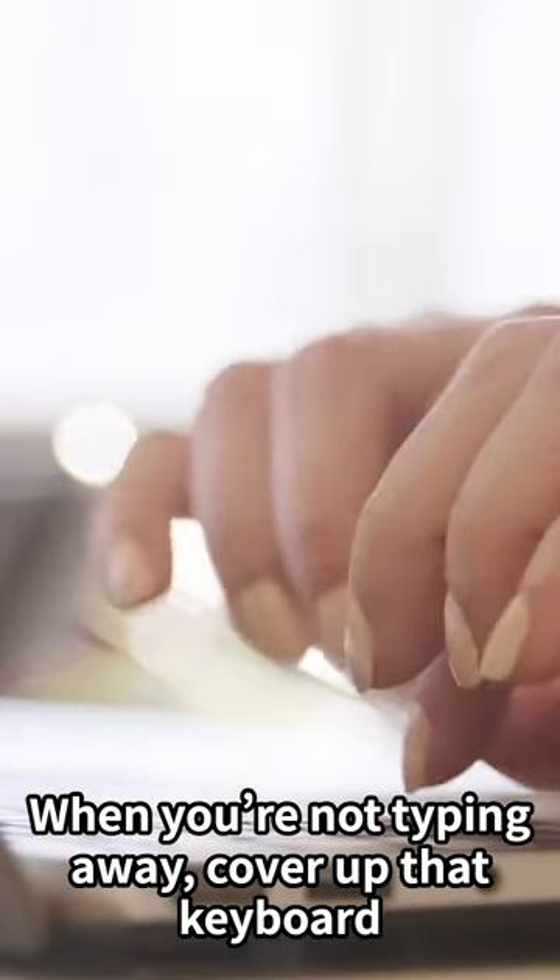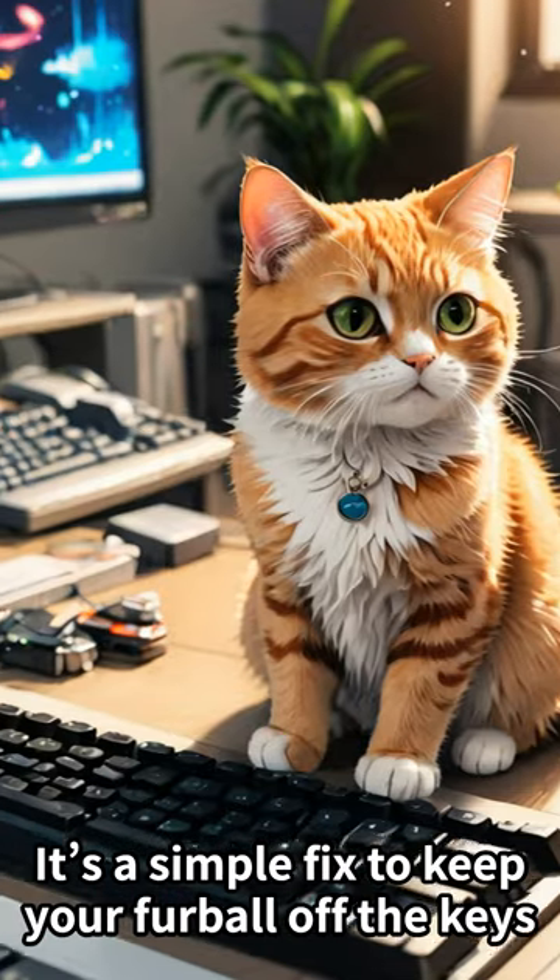Keyboard covers are your friend. When you're not typing away, cover up that keyboard. It's a simple fix to keep your furball off the keys.